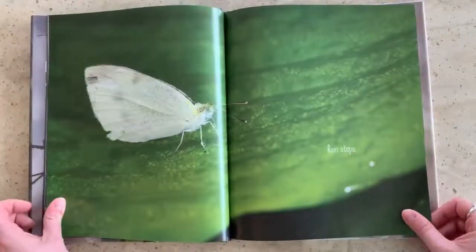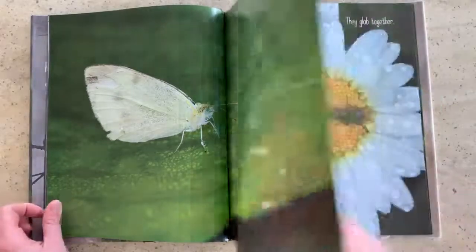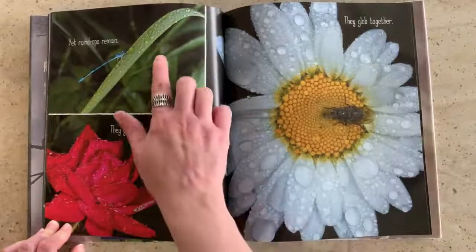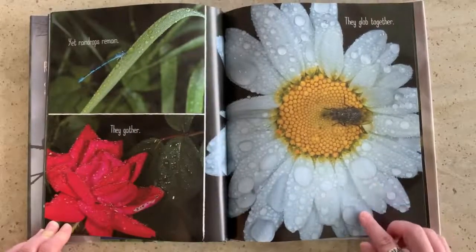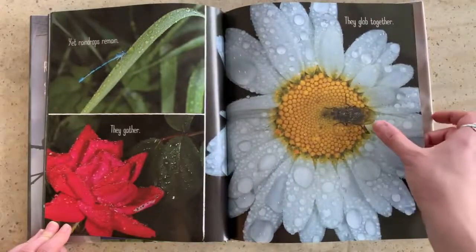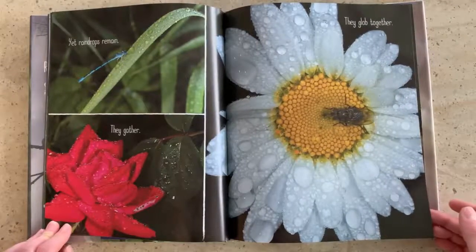It fills and it spills. Rain stops. Yet raindrops remain. They gather and they glob together — the big drops are just raindrops that are sticking together. And look who's on the flower. That's right, it's a fly.